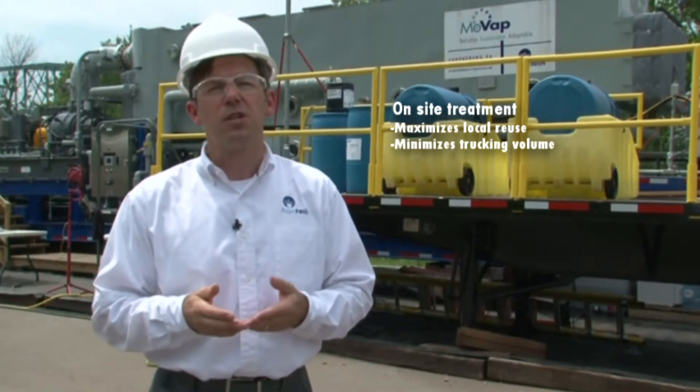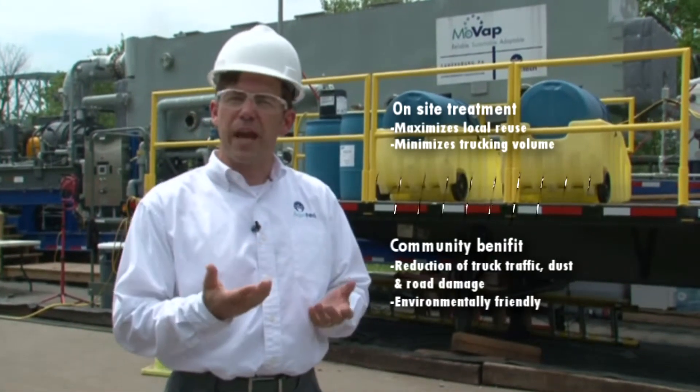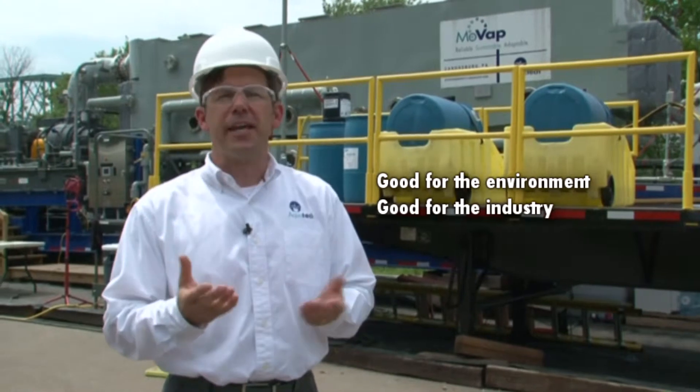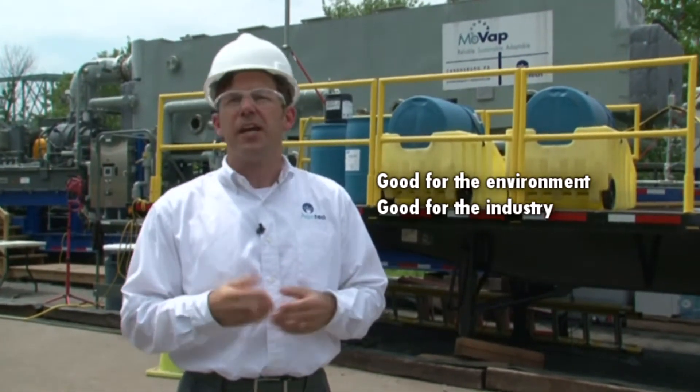As a result, for the community there is less truck traffic, less dust, less road damage. Economically, it's beneficial to the gas producer. And environmentally, it's good for the environment.